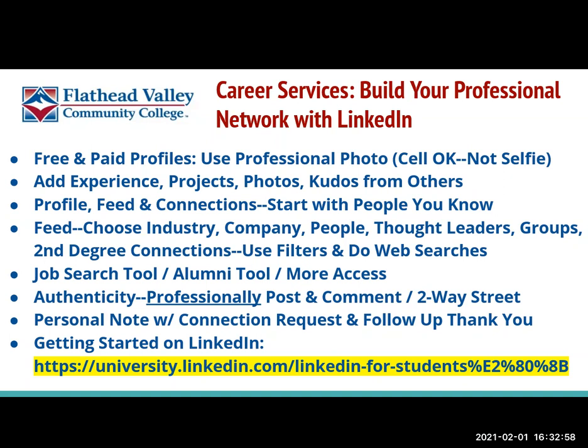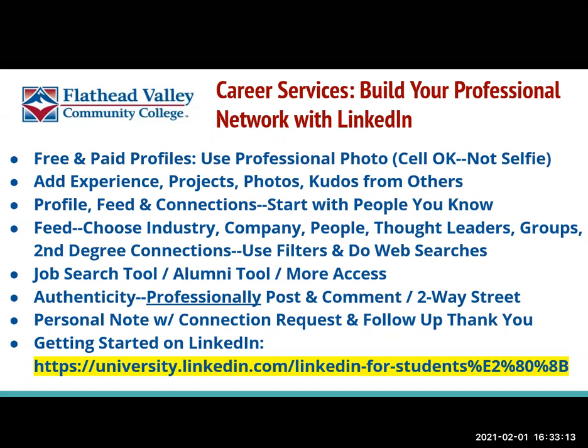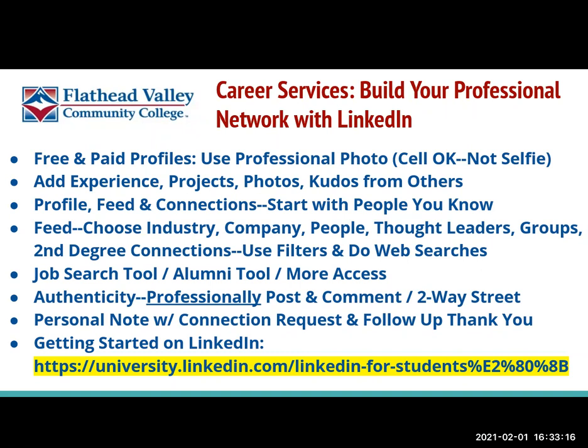There are filters built into LinkedIn that you can use to do searches. You can do searches for jobs, or for alumni from all sorts of schools across the country, including Flathead Valley Community College. You could do a search for FVCC alumni and it will show you where they are and what they're doing. You could do a filtered search for alumni in Arizona, or search tech alumni.